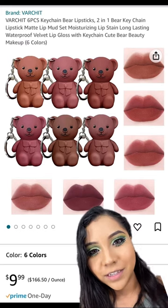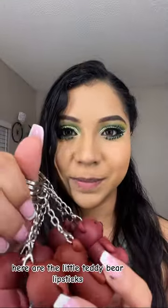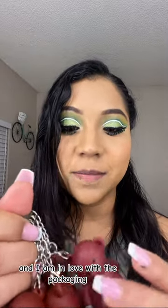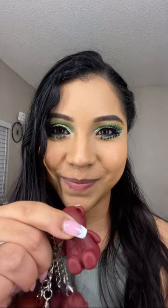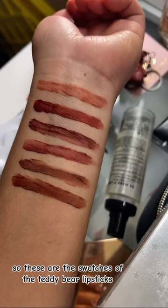I found these super cute keychain bar lipsticks on Amazon and I'm so excited to share with you guys. Here are the little teddy bear lipsticks — I love that it's a good two-in-one. I am in love with the packaging, it's a little teddy bear, it's so cute. These are the swatches of the teddy bear lipsticks.